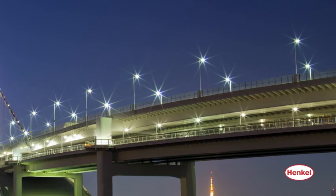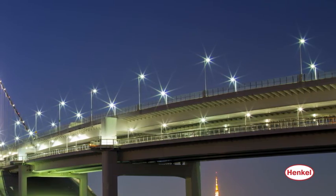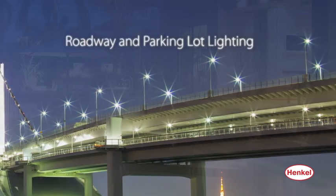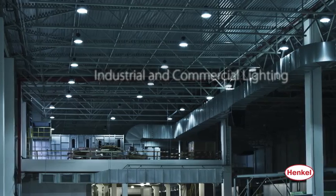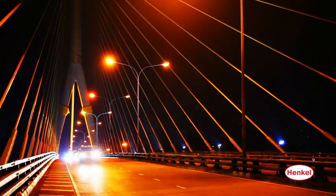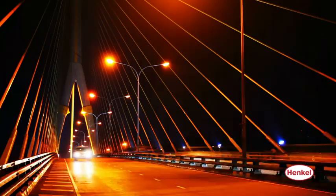Henkel technology can be found in many end-use applications, including roadway and parking lot lighting, architectural lighting, consumer and residential lighting, and industrial and commercial lighting. Here's where Henkel products can be found in roadway lamp heads.